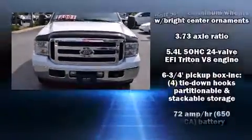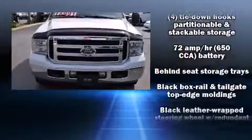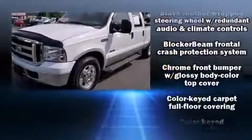Take command of the road in the 2006 Ford F-250. It features an automatic transmission, rear-wheel drive, and a powerful eight-cylinder engine.